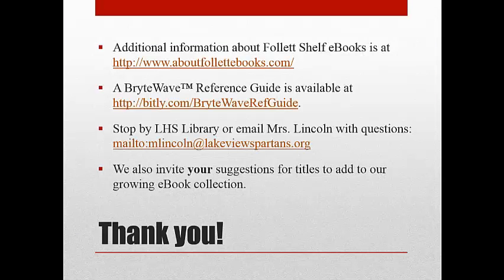Additional information about Follett Shelf e-books is at aboutfollettebooks.com, where you'll find a complete reference guide to Follett BrightWave. Stop by LHS Library or email me, Mrs. Lincoln, with questions. We also invite your suggestions for titles to add to our e-book collection. Thanks for your attention and we hope very much that you will enjoy reading LHS Library e-books.